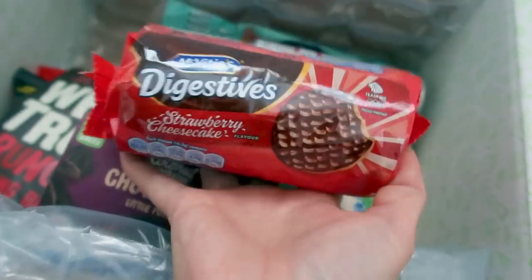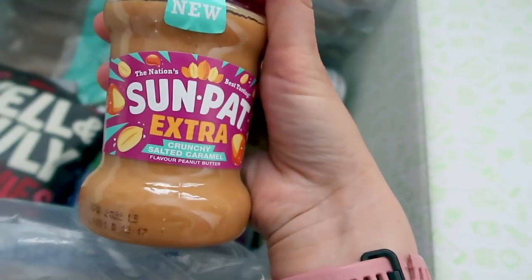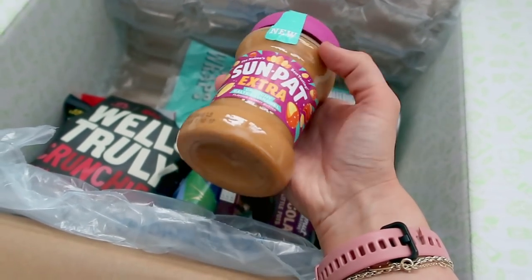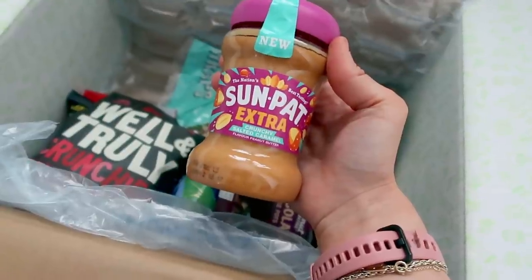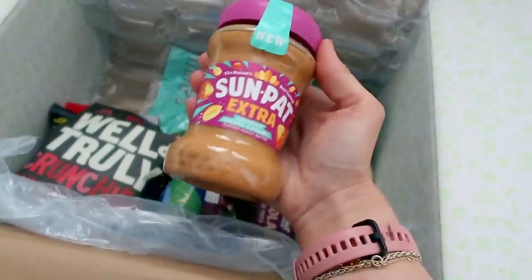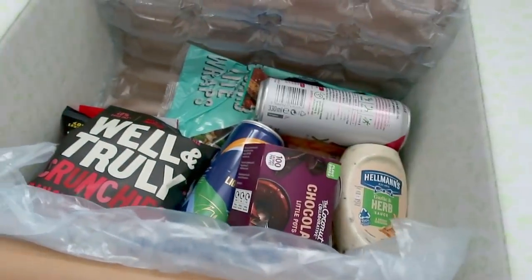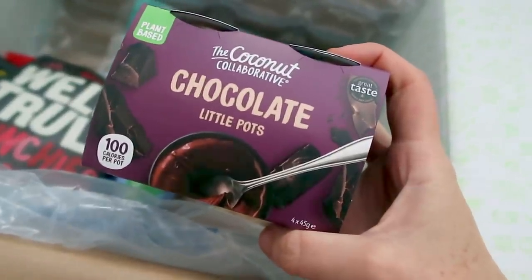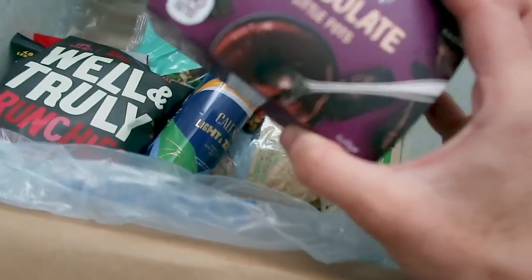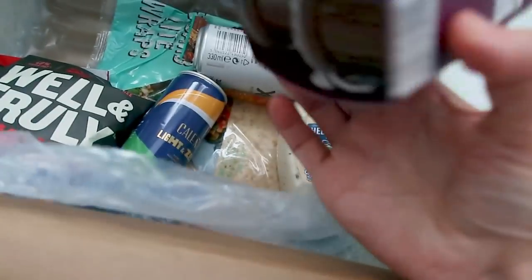We've got some crunchy salted caramel peanut butter — I'm not a peanut butter fan but Dill might like it because he quite likes peanuts. I might try it with him; maybe I'll like it because of the salted caramel element. And I've actually seen these on a few people's Instagram stories — they said they're really nice. They're plant-based little chocolate pots by the Coconut Collaborative, 100 calories per pot — if they're a healthy little pudding that'd be really good.